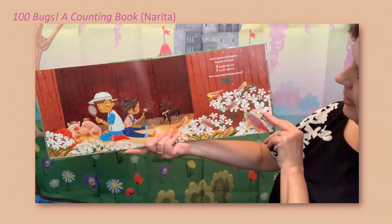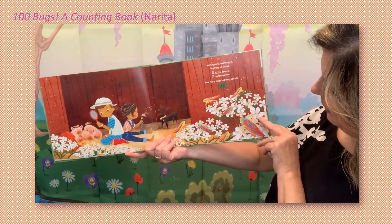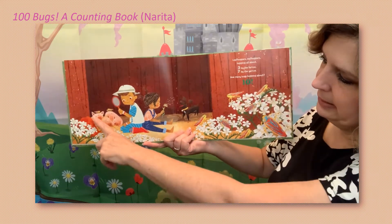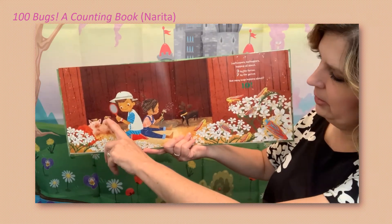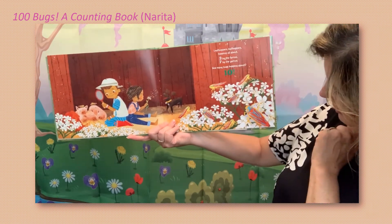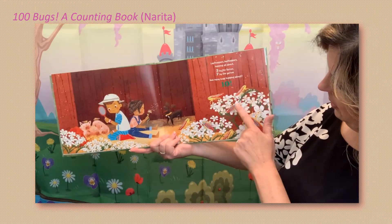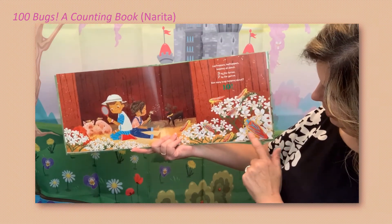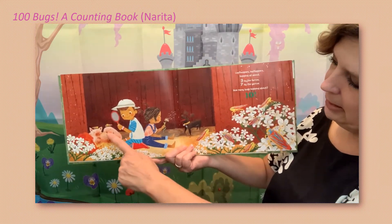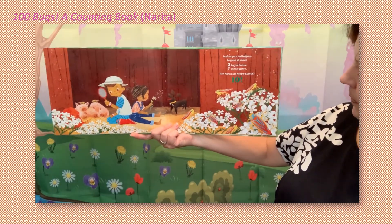Leaf hoppers, leaf hoppers hopping all about — three by the farrow. Farrow is another word for pigs. Can you find the pigs? One, two, three. And seven by the yarrow — yarrow is the name of these white flowers. Let's count them: one, two, three, four, five, six, seven — plus the three over here — eight, nine, ten. How many bugs hopping about? Ten!